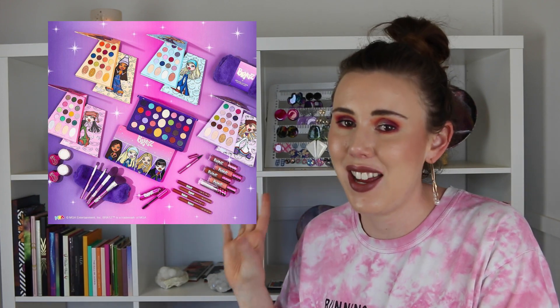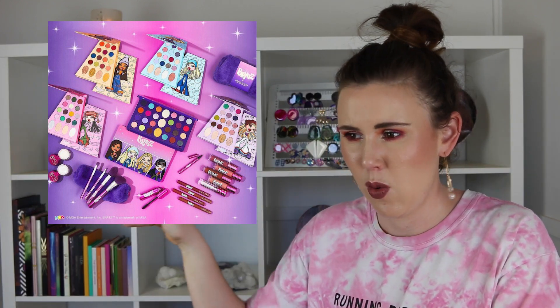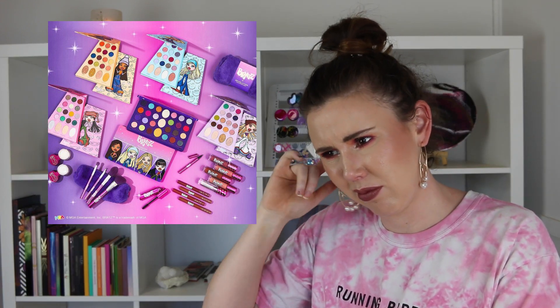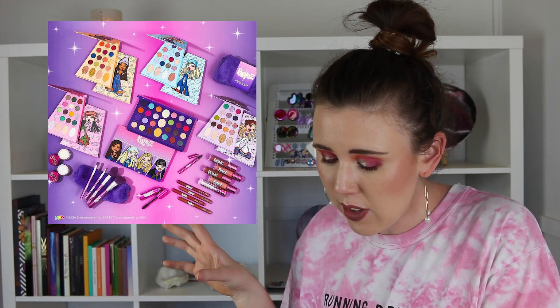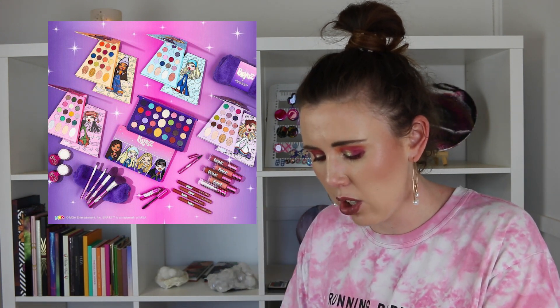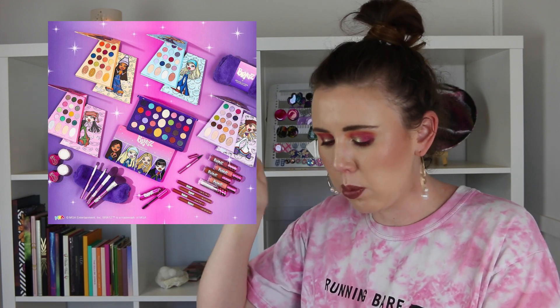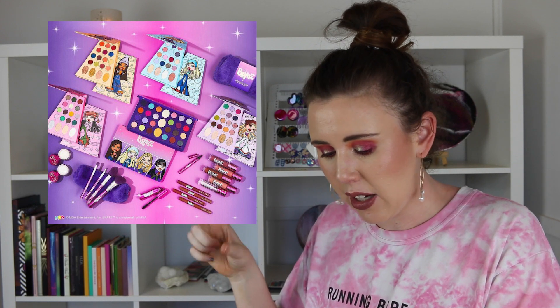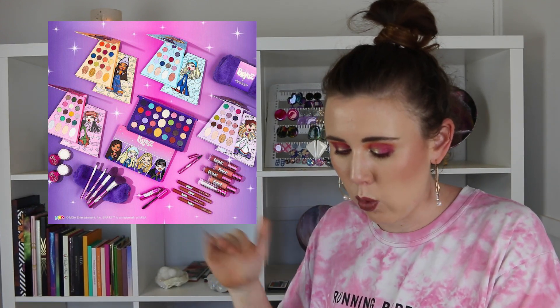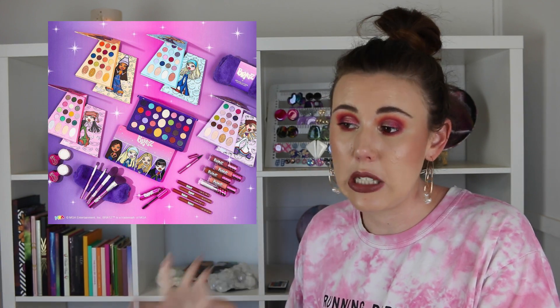We also have the Makeup Revolution x Bratz Doll collection. I really cannot stand the shape of these eyeshadow palettes — they're an awkward trapezoid shape. The palettes have longer shaped pans on the bottom, and there's a larger palette with 12 shadows on each side with weird oblong oval pans in the middle. The color stories don't look fantastic, and Makeup Revolution's formula is really crappy, so all in all I think they're very ugly.